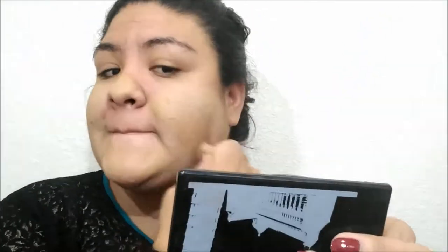Now I'm going in with the MAC concealer — I don't have the shade on me right now — and I'm covering up where I used the NYX concealer so it blends more seamlessly into my skin before I put foundation on. I'm just blending it all together.